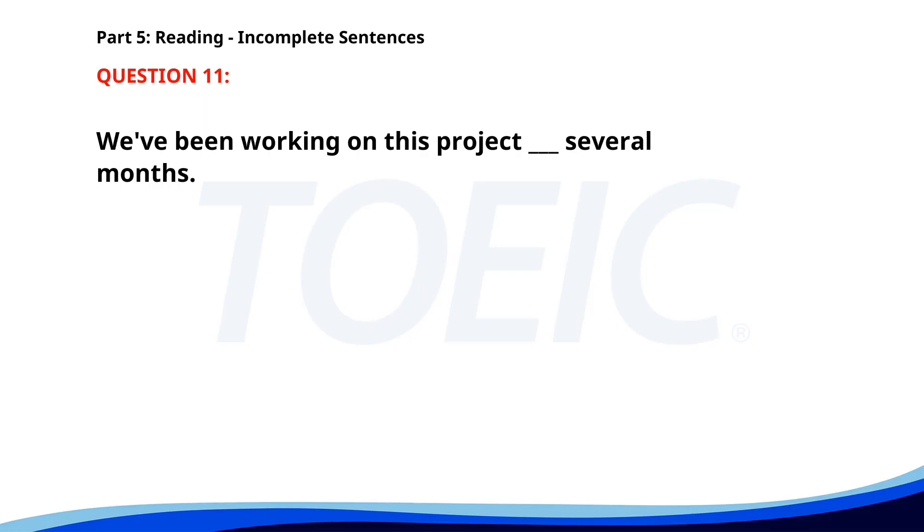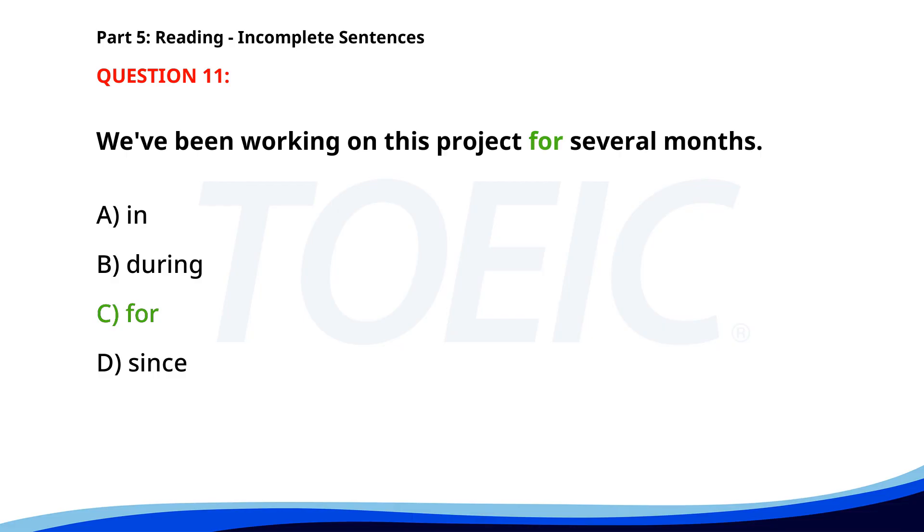Number eleven. We've been working on this project ___ several months. A. In. B. During. C. For. D. Since. The correct answer is C: For.